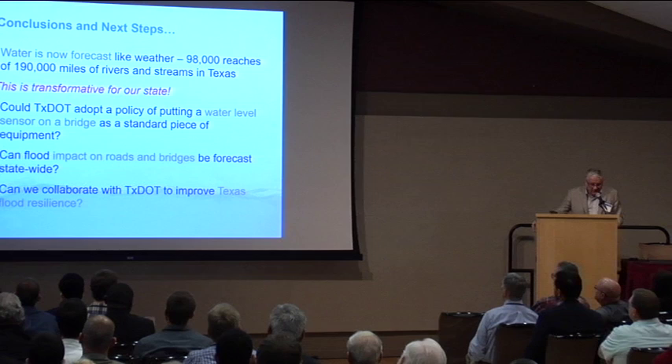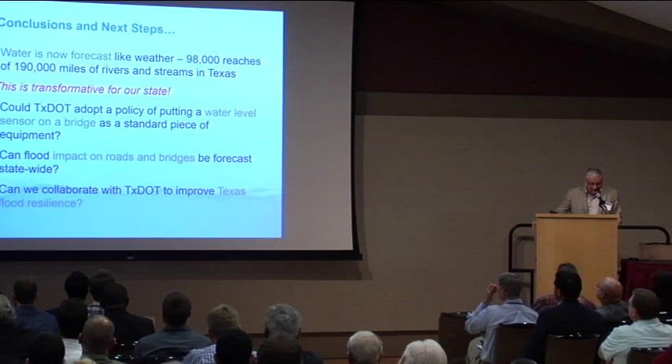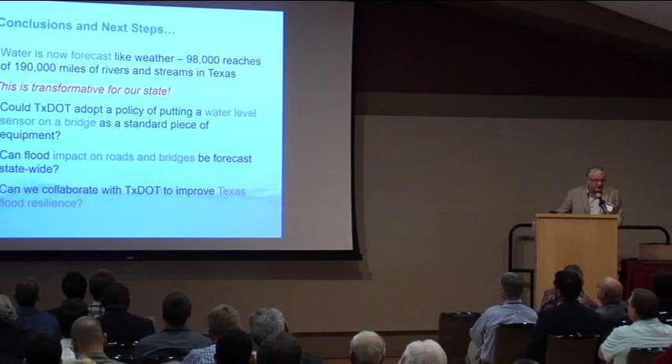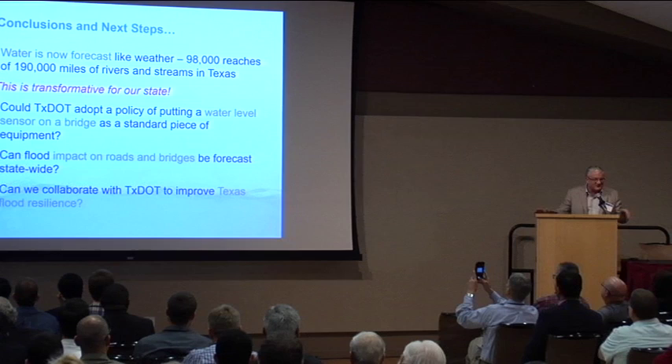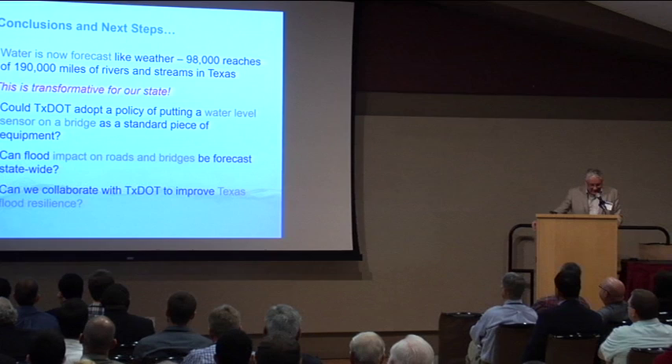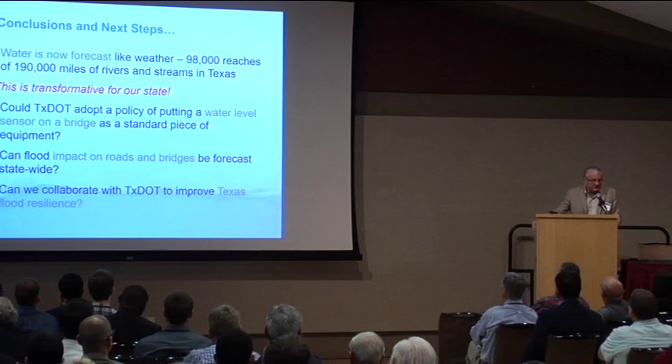To summarize: water is now forecast like weather — 98,000 reaches on 190,000 miles of streams and rivers in our state. That's transformative for Texas, given what a problem flooding is for us. I'm asking: could TxDOT adopt a policy of putting a water level sensor on a bridge as a standard piece of equipment? Can flood impact on roads and bridges be forecast statewide? The answer is yes. Can we collaborate with TxDOT to improve flood resilience in our state? Thank you.